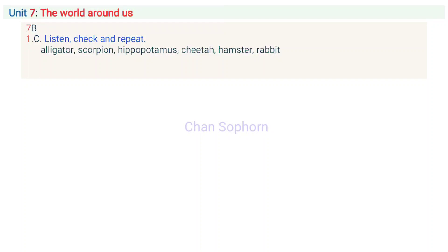Unit 7, Part B, Activity 1: Listen, check and repeat. Alligator. Scorpion. Hippopotamus. Cheetah. Hamster. Rabbit.